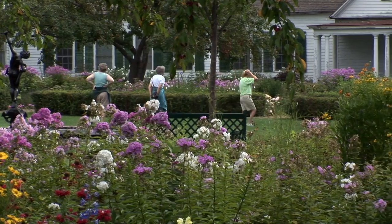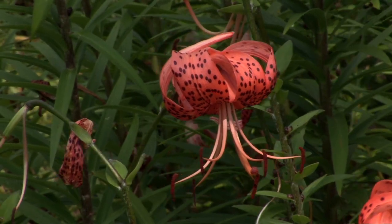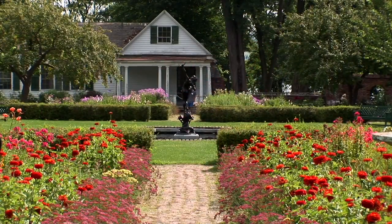A keen-eyed visitor can spot heirloom blossoms that have survived since the landscape architect Marion Coffin selected the specimens almost 100 years ago.